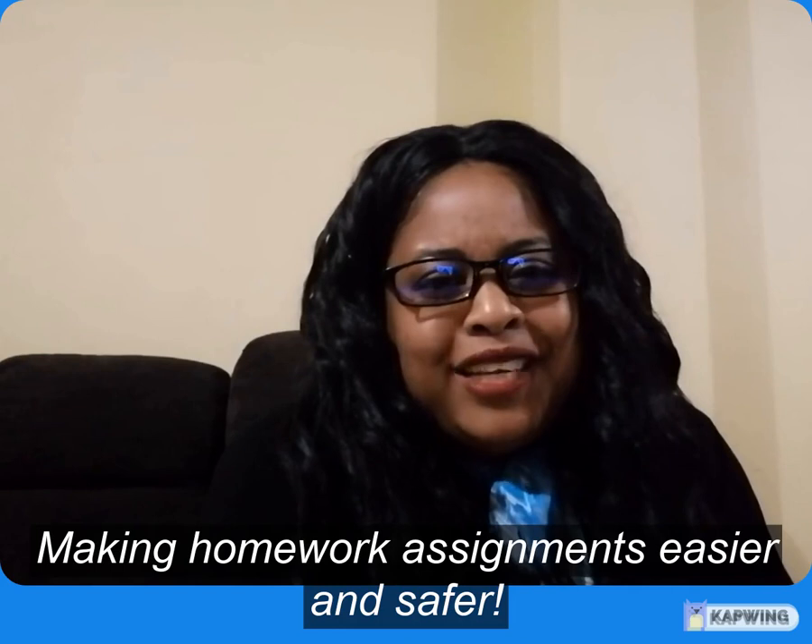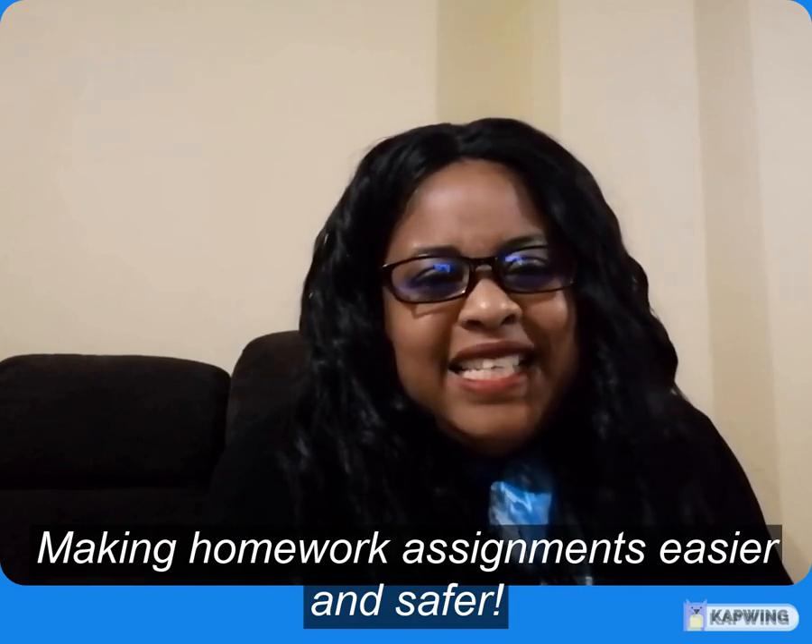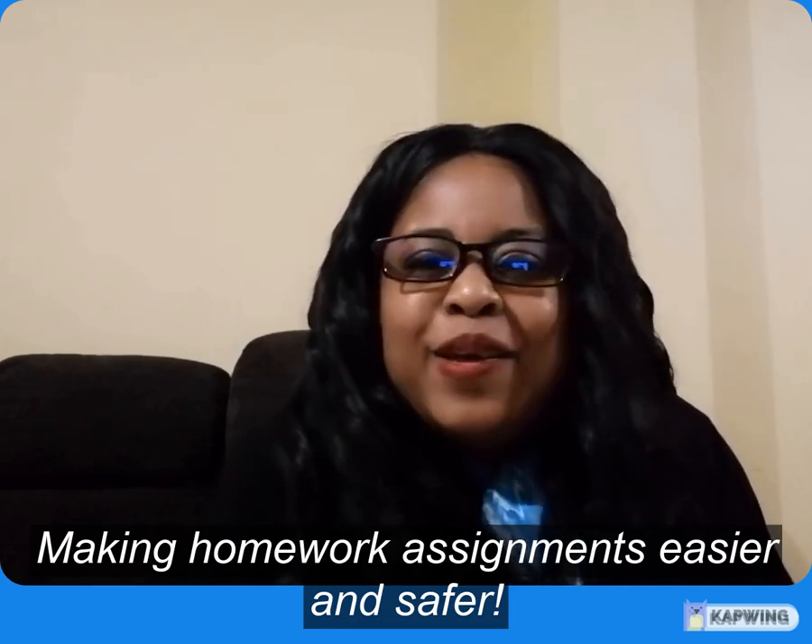Again, I'm Lorianne. I concern parents adding value and making homework easier and safer. Bye for now.